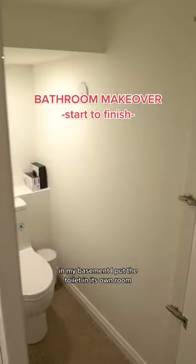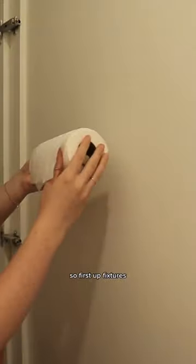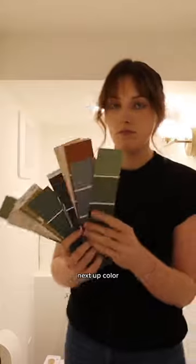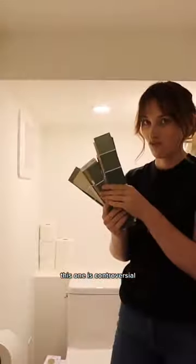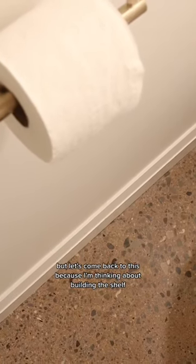In my basement I put the toilet in its own room, but it needs to be made cute. First up, fixtures — I actually tried out two different wall sconces, let me know which one's your favorite. Next up, color. This one is controversial; I want to do something that matched my polished concrete floors, but let's come back to this.